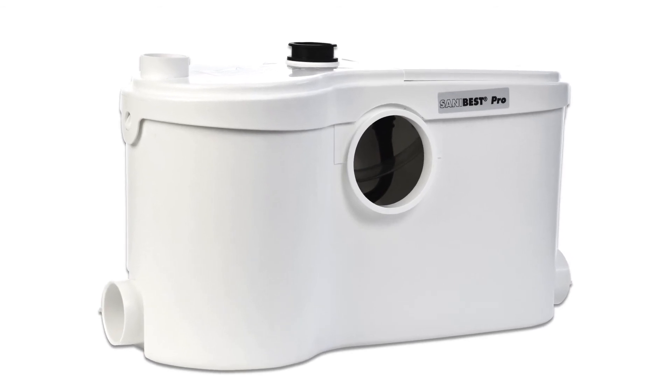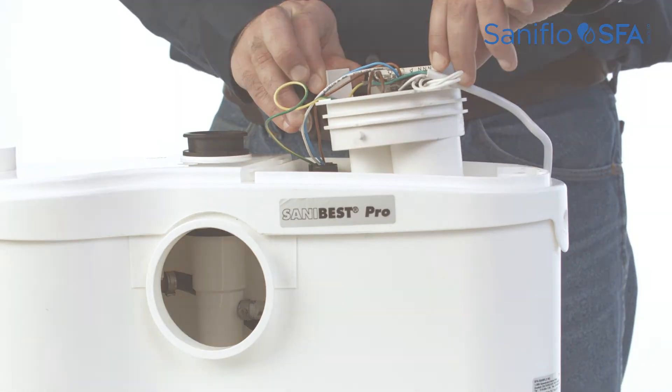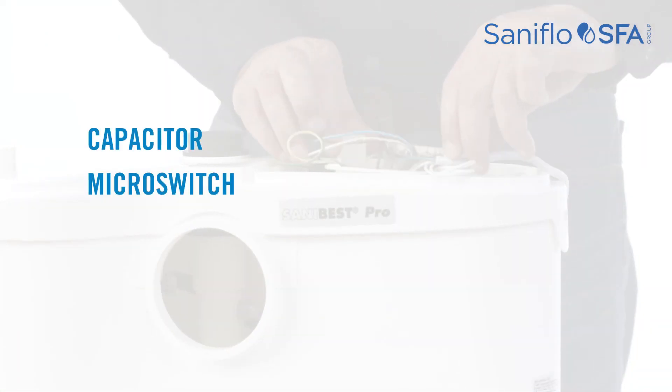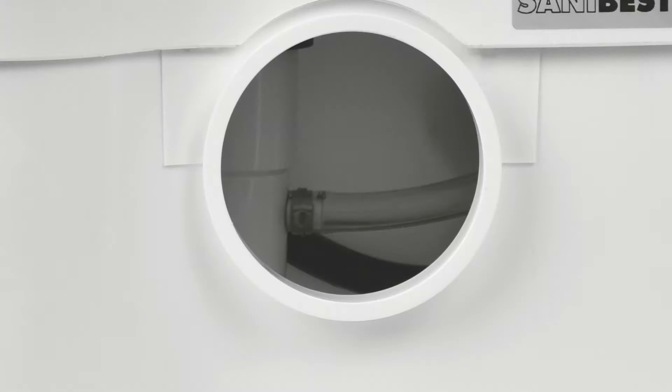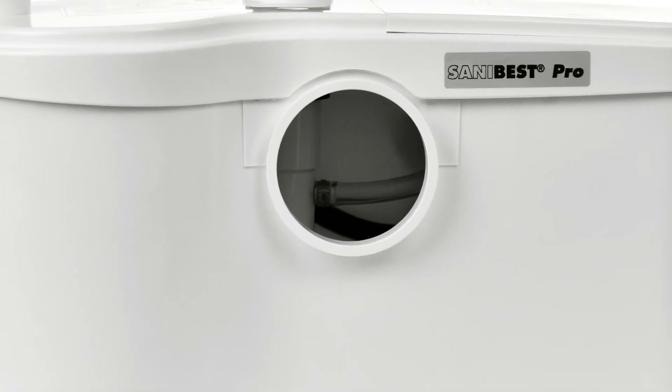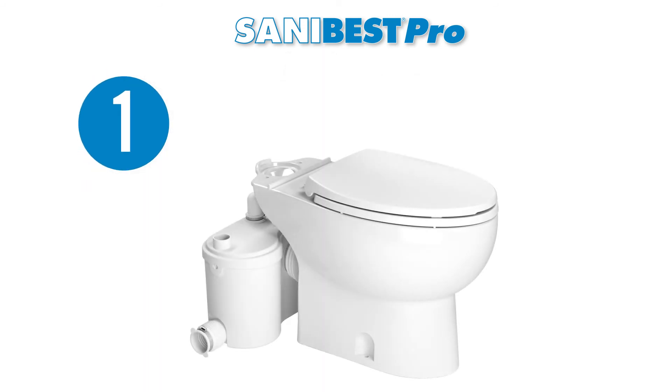Since the use of this system may not always be in controlled environments, the SaniBest Pro includes a service panel on top of the pump for easy access to electrical components such as the capacitor, micro switch, electronic board, and membrane. The unit should always be switched off before opening this panel. One of the best features of the SaniBest Pro is the simplicity to install since there are only five connections. First, the grinder pump is connected to the spigot of a horizontal rear discharge toilet.